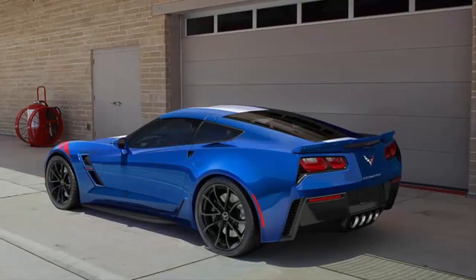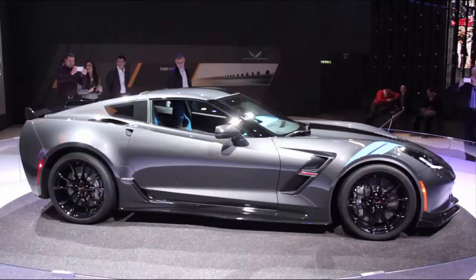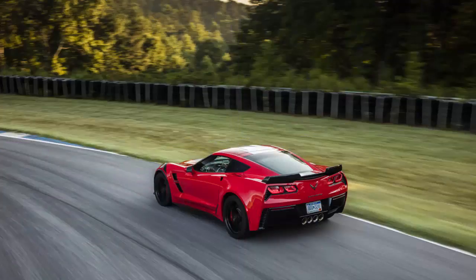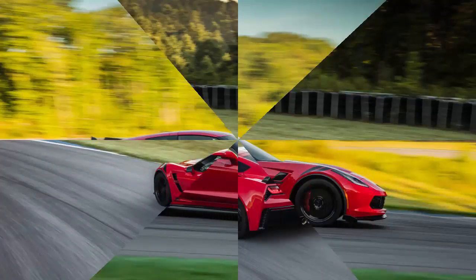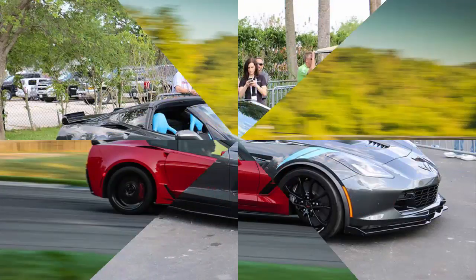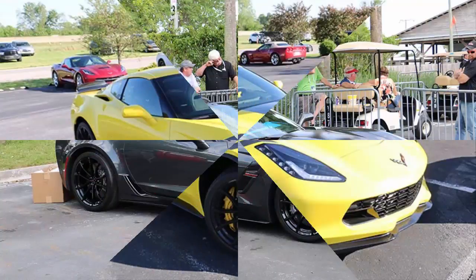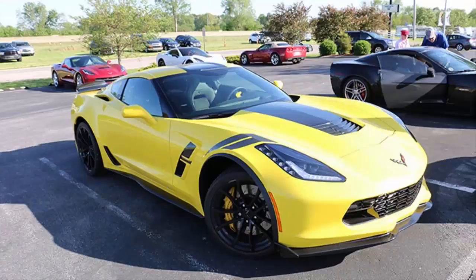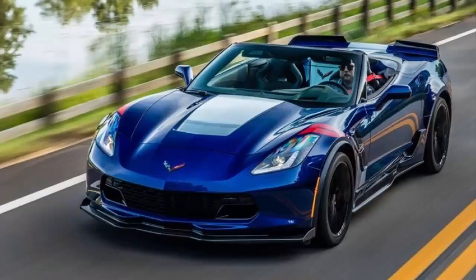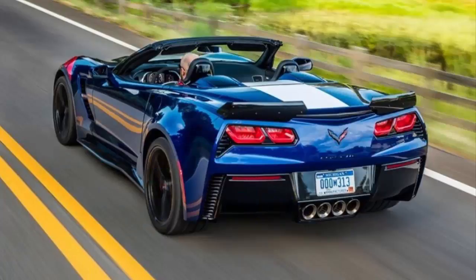The Corvette Grand Sport returns. The latest member of the Corvette lineup, the 2017 Grand Sport carries on the racing spirit of the original 1963 model, combining the power of the legendary LT1 6.2L engine with a lightweight, race-bred chassis and aerodynamics package to provide incredible grip and handling, composed and confident control.